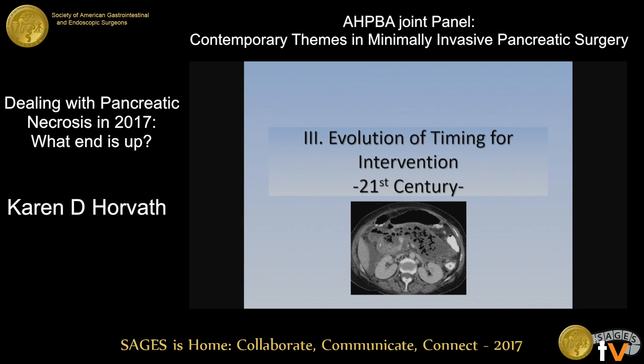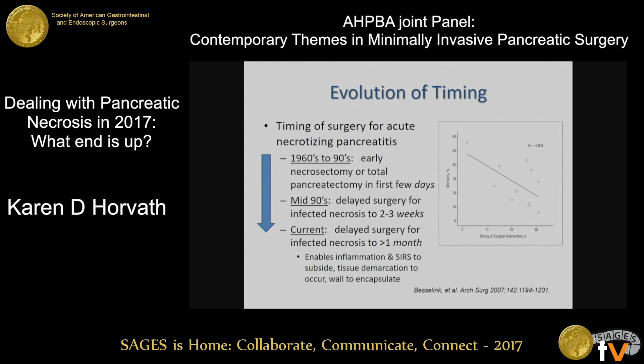I'd like to touch on the evolution of timing for intervention, which has really changed over the last 30 to 40 years. In the latter part of the last century, we were doing early necrosectomy or even total pancreatectomies in the first few days. In the mid-90s there was a movement to delay surgery, and now we're really delaying surgery for infected necrosis to at least four weeks or later. This enables the inflammation and SIRS response to subside, the tissue to demarcate, and the wall to encapsulate — making any intervention much, much safer.